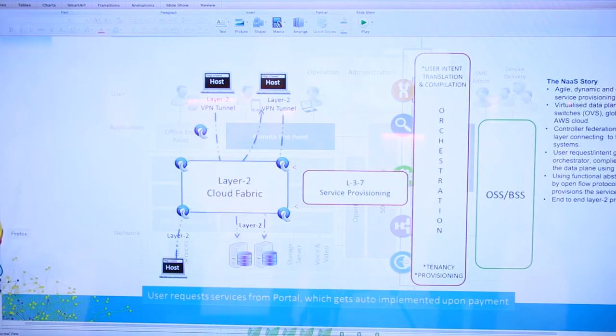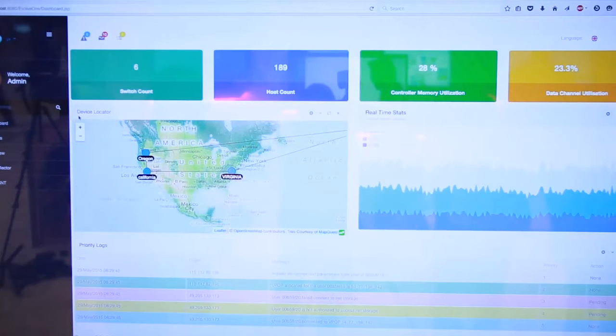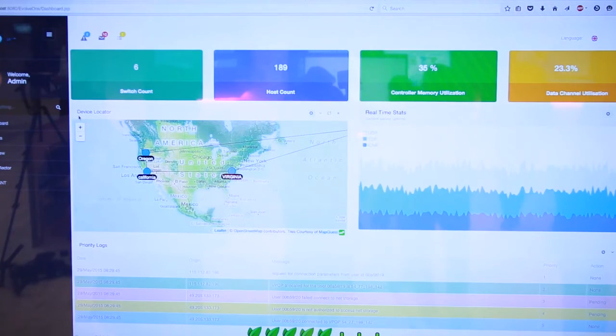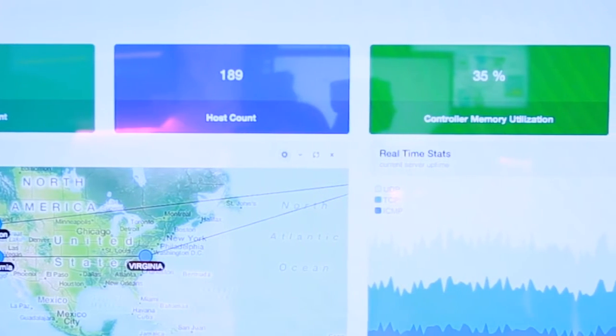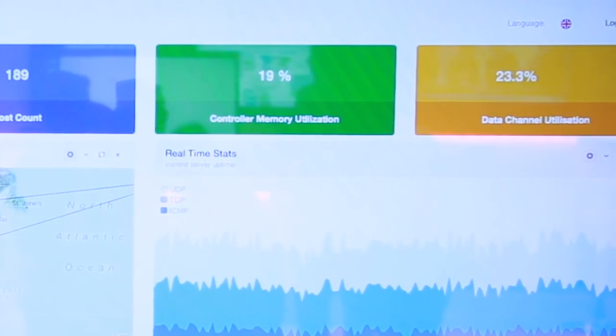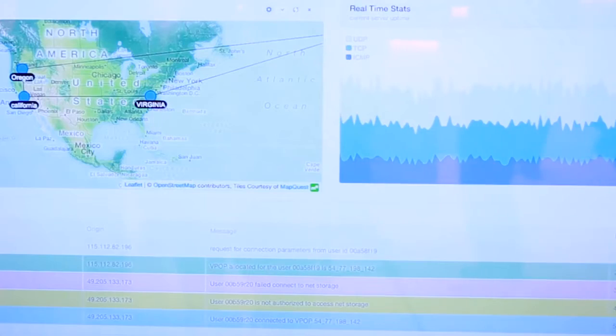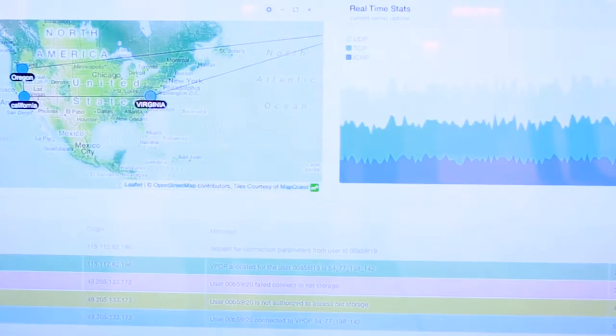One intent is to monitor what's happening with the network. We have a dashboard for Teneno where users can see the number of switch counts or virtual points of presence, how many end devices are connected, and the CPU memory utilization of the controller. If memory utilization crosses 60 to 70 percent, you know to bring up another controller for high availability. There's also data channel utilization — if it goes above 80 percent, it will automatically spin up another virtual switch. We also have real-time statistics; if ICMP traffic spikes, we know something is wrong and can take action.